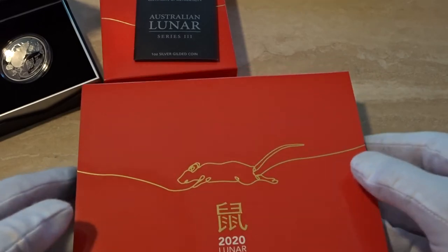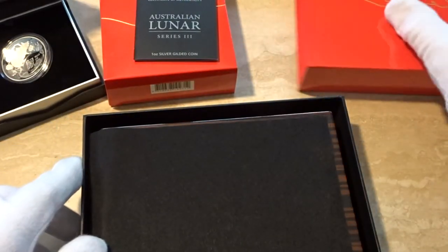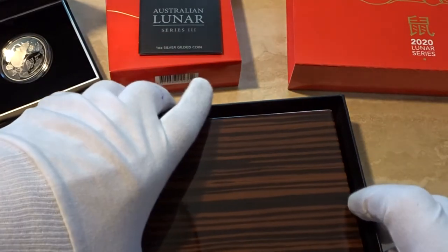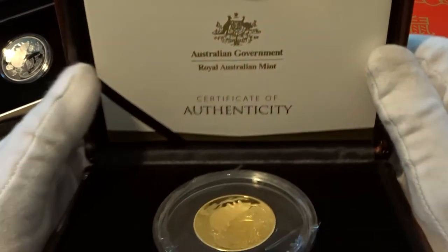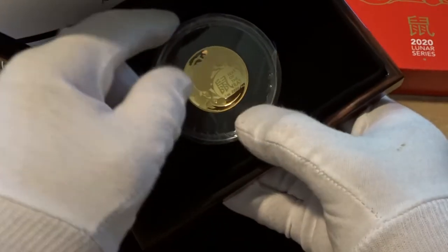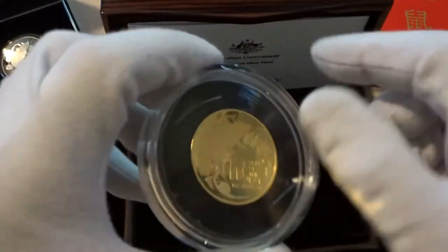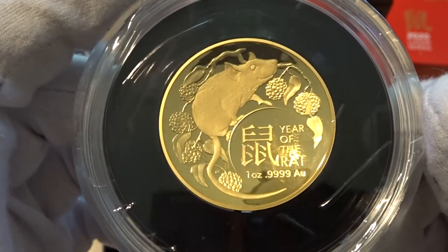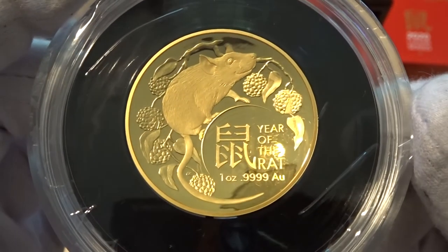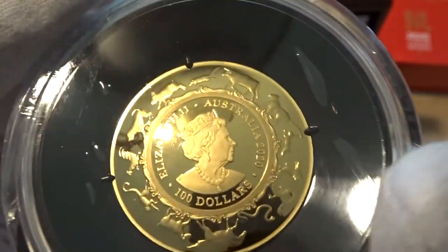The box is larger, and here it is from the RAM — it comes in an absolutely beautiful wooden box. Here's the COA. The mintage on the gold is 750. It comes in an oversized perspex case and is protected with a plastic wrap at the moment — I'm not going to take it out, but you can see the coin quite clearly. There it is: a one-ounce gold proof domed Lunarat, first in series. Absolutely beautiful.